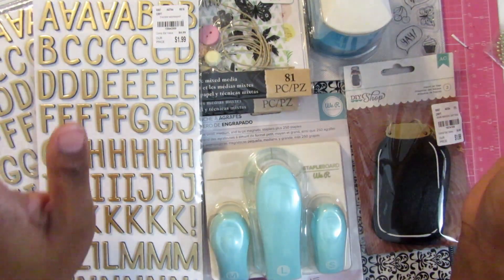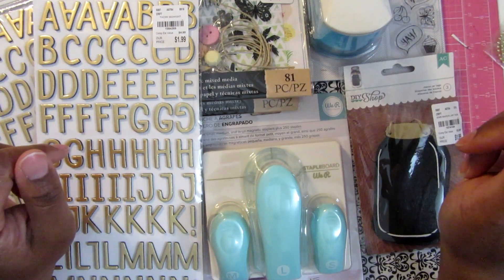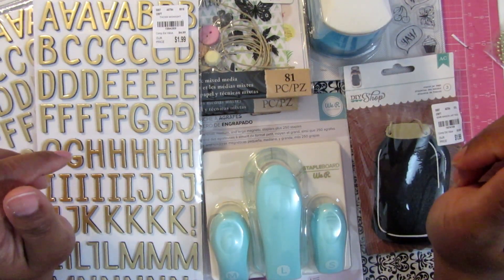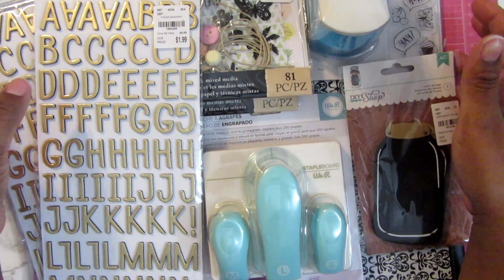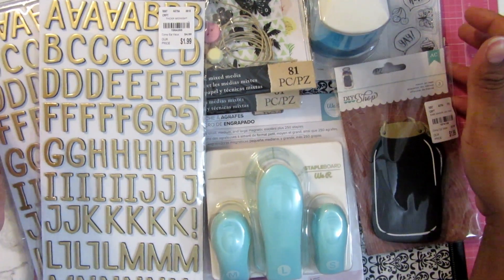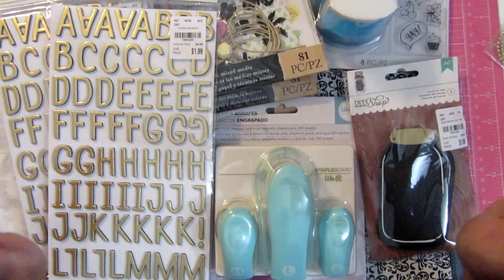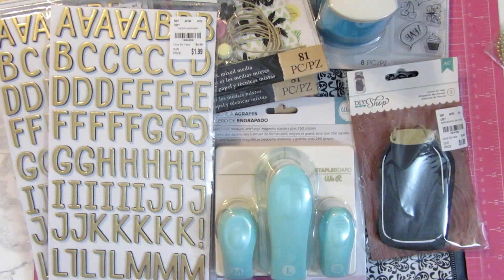So this was my little Tuesday morning haul. I also have a couple of other things I picked up, but they're not directly craft-related — they'll be in an upcoming video soon. If you're a subscriber, hopefully you'll tune in for that. If you're not a subscriber, click that subscribe button. You watched this long — help a sister out! See you later.